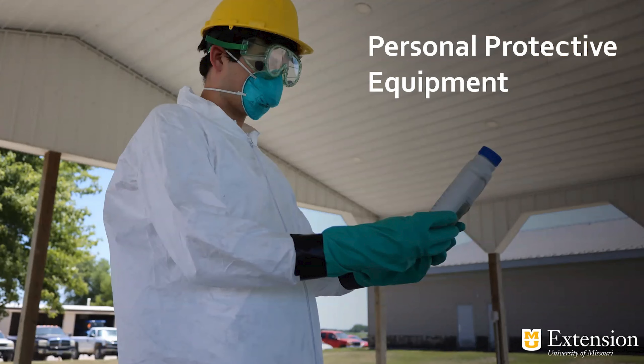Hi, my name is Sam Pauley. I'm with Missouri University Extension and I'm the State Director of Pesticide Safety Education. I'm going to spend the next few minutes talking to you about personal protective equipment.